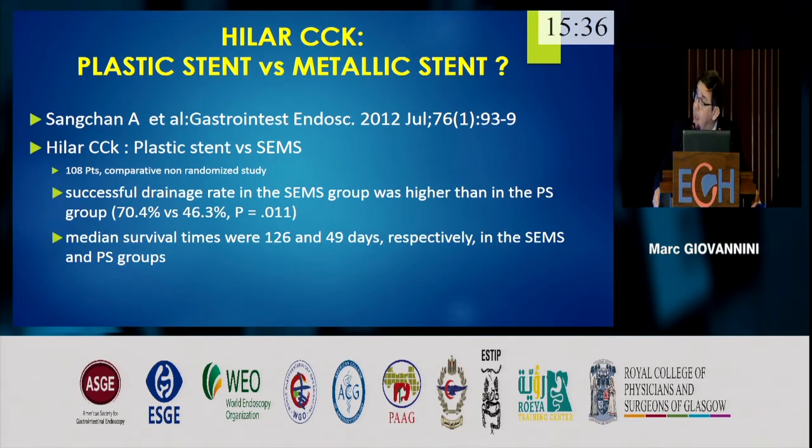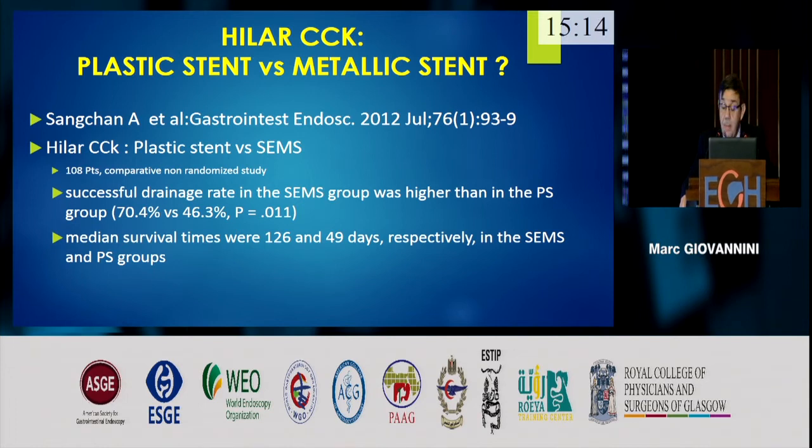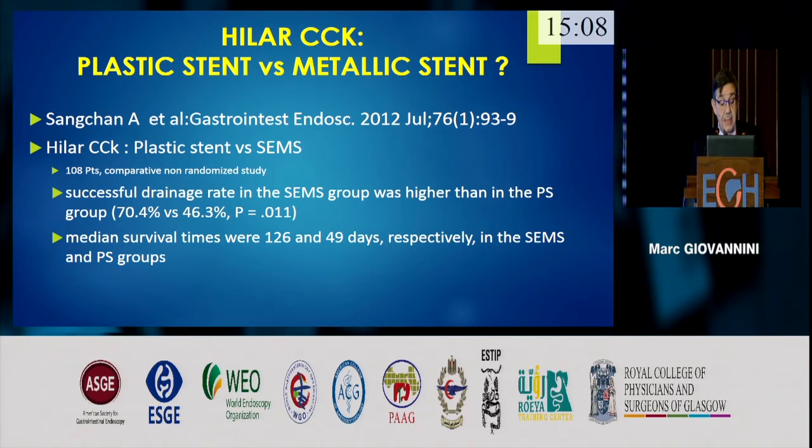When cholangiocarcinoma is not operable, what is the best stent to use? Today there is no debate: studies clearly show that the metallic stent is better than the plastic stent. Metallic stents achieve significantly higher successful drainage rates and also increase median survival time. This is very important because this tumor grows quite slowly, and optimal biliary drainage increases the survival rate of these patients.